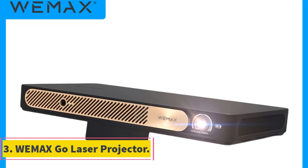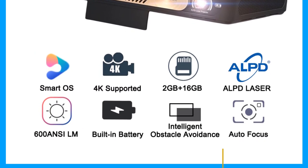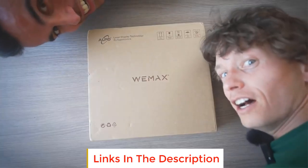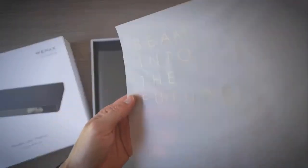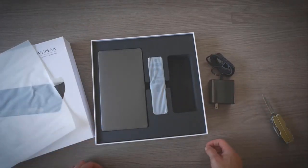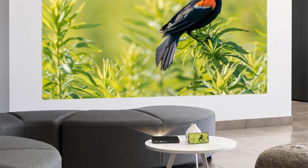Number 3: WeMax Go Laser Projector. One of the standout features of the WeMax Go Laser Projector is its portability, thanks to its mini-form factor. This makes it convenient to carry around and set up in different locations, whether it's for business presentations, movie nights, or any other entertainment purposes. The projector is equipped with a smart operating system, enabling users to access various apps and streaming services directly from the device. It also supports Wi-Fi and Bluetooth connectivity, allowing seamless pairing with other devices and facilitating wireless media sharing.